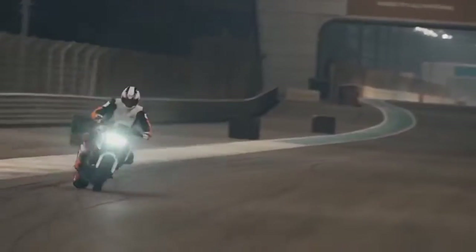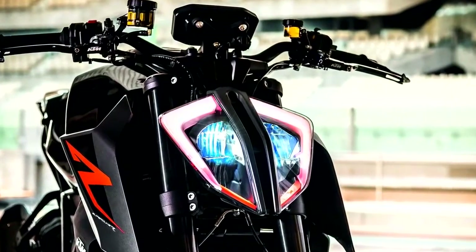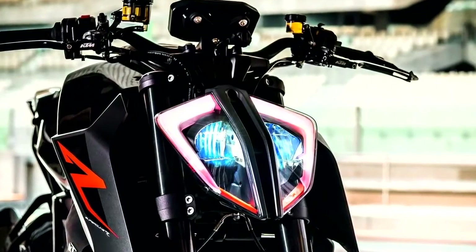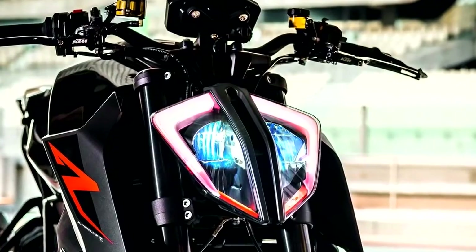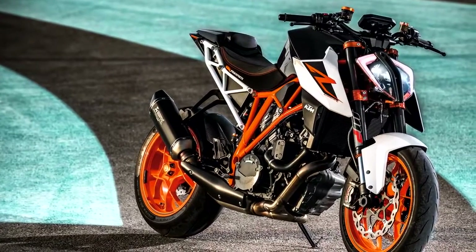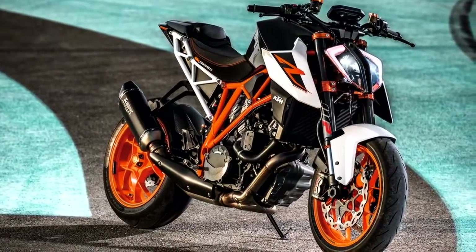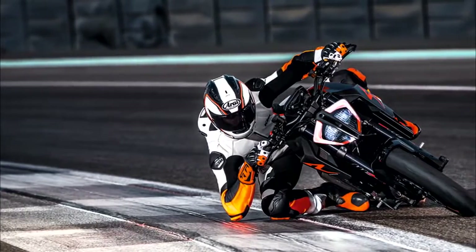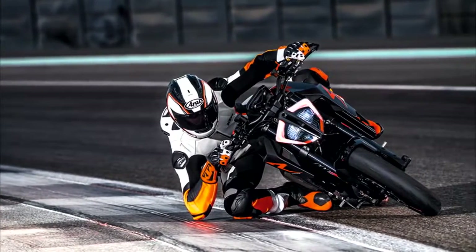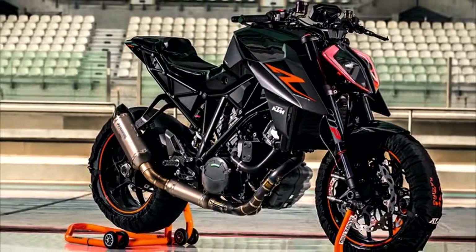KTM has changed the headlight into a more modern LED headlight with updated daytime running lights. The whole front end looks crazy, like something out of an alien movie. They also changed up the bodywork to look even sharper than before by adding tank spoilers and new air intakes. The handlebars are slightly wider and have been moved further forward to give better handling for sport riding. You can also have this bike in any color you want, as long as it's black.